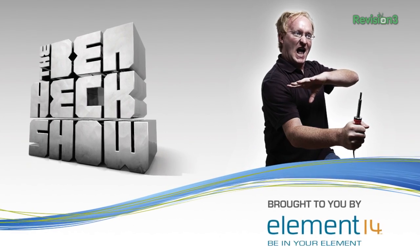This episode of TechZilla is sponsored by The Ben Heck Show. Facebook Home arrived last week.